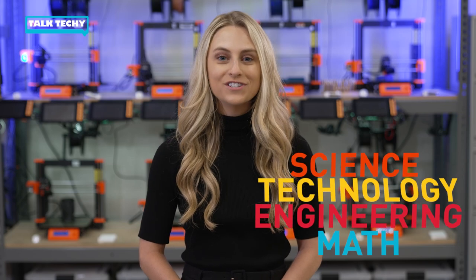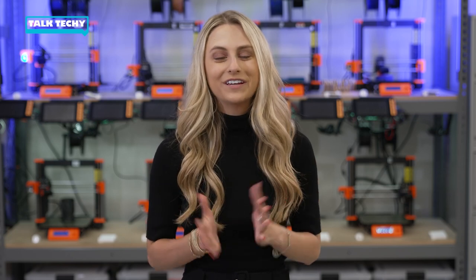Hey everybody, I'm Maggie Hill and welcome back to Talk Techie, where we discuss how science, technology, engineering, and math are used in the real world every day in surprising ways. Today we're going to learn how to bottle up energy and save some for later — well, sort of. Research scientist Alex Papindrew is here to explain. He's going to teach us how we use chemistry to store energy in batteries to create a more sustainable future. Alex, over to you.